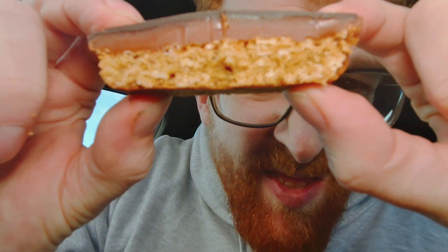They're so tasty. You can see how soft they are. Oh my god — you need a full box at this rate.